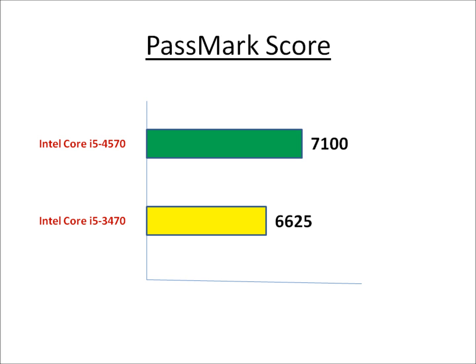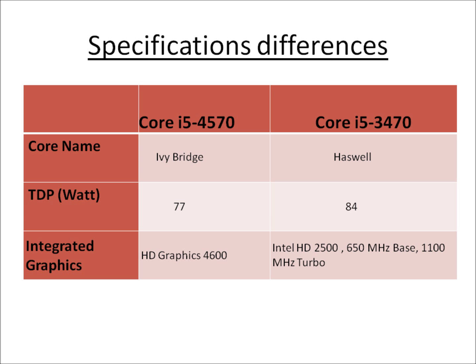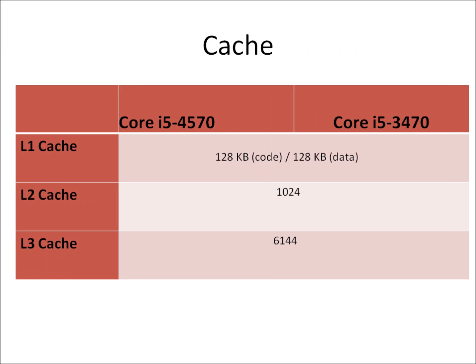Besides that, the Haswell processor also comes with a much better integrated graphics: the HD Graphics 4600, as compared to the Intel HD 2500 in the Ivy Bridge.